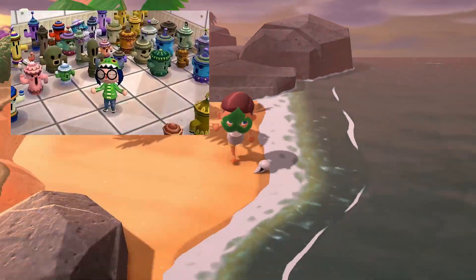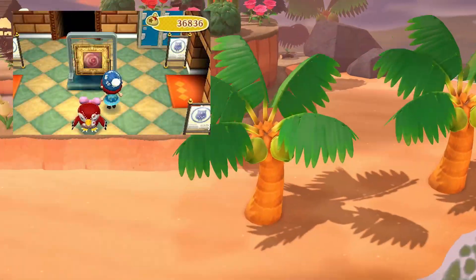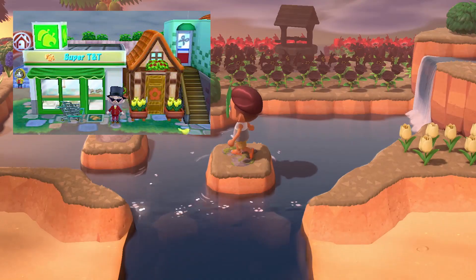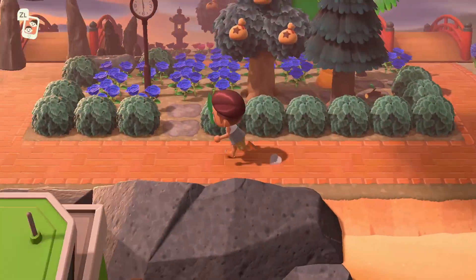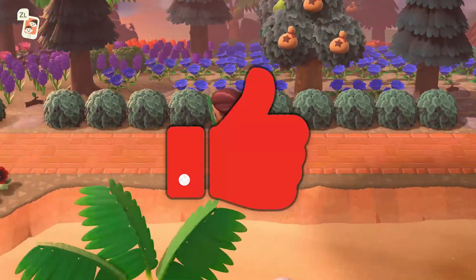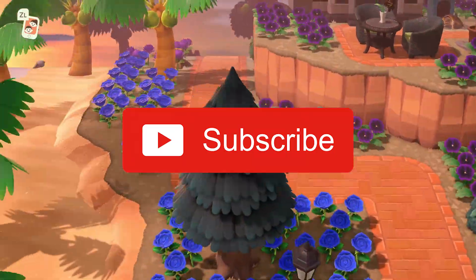Obviously this month I think we're all praying for the release of gyroids, maybe some other cool updates. There have been a lot of rumored updates around the museum and a new Nook's Cranny, but nothing is locked in yet. If you enjoyed this video please give it a like, and if you want to see more Animal Crossing content please press subscribe!